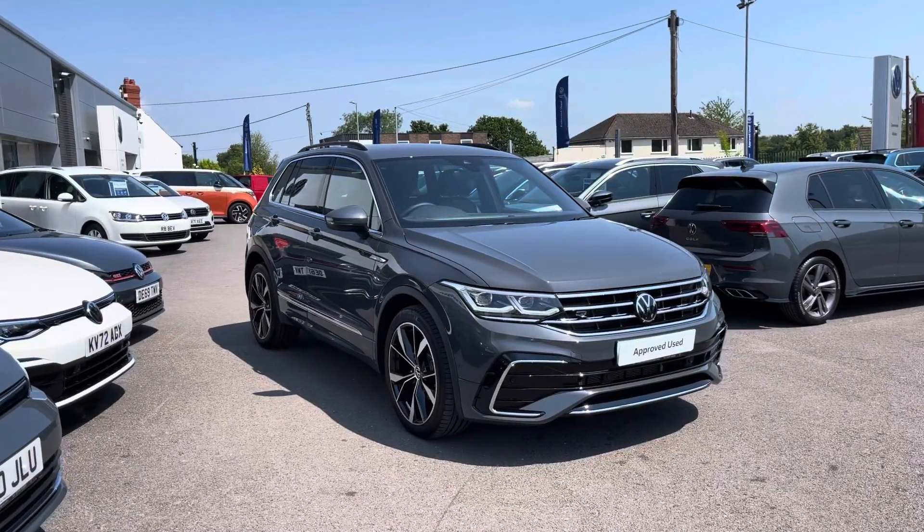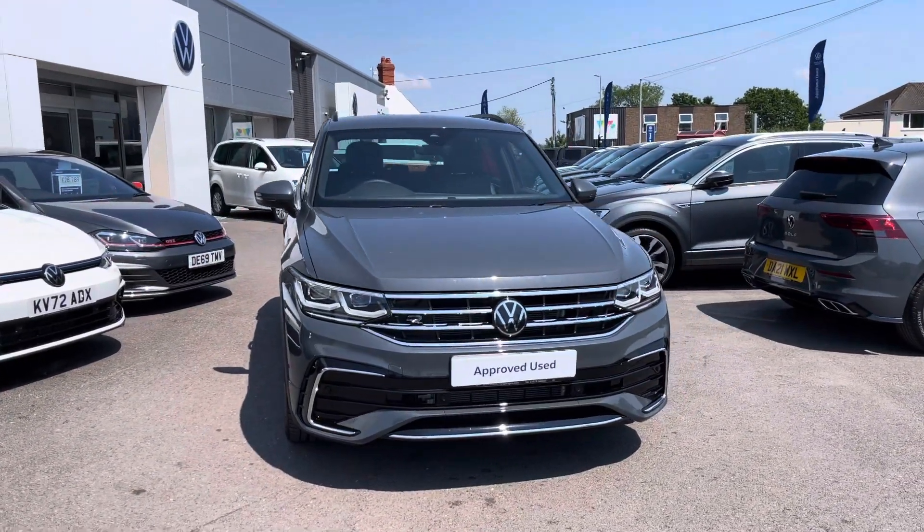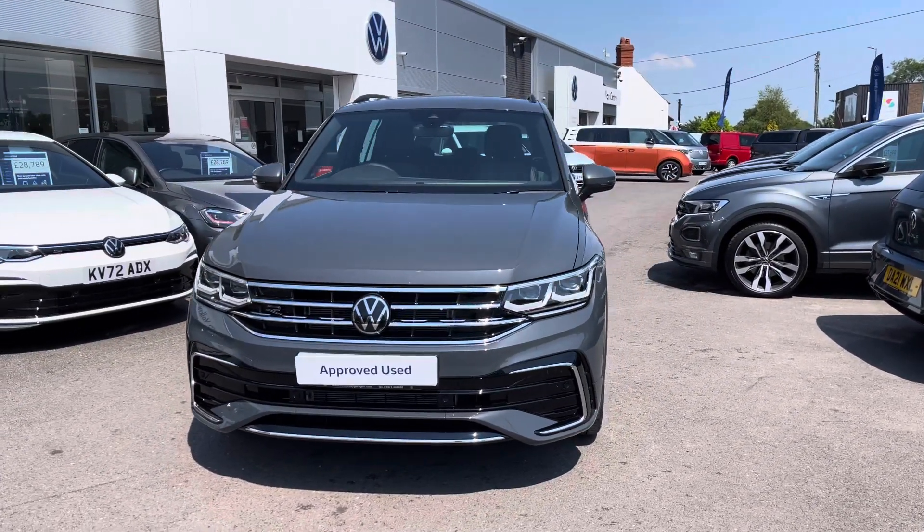Hi, I'm Shannon from Wrexham Volkswagen and I'm going to be showing you around one of our approved used vehicles. Here we have a 23 plate Tiguan R-Line, which is a 2 litre TDI DSG 4Motion with an engine output of 150 PS.